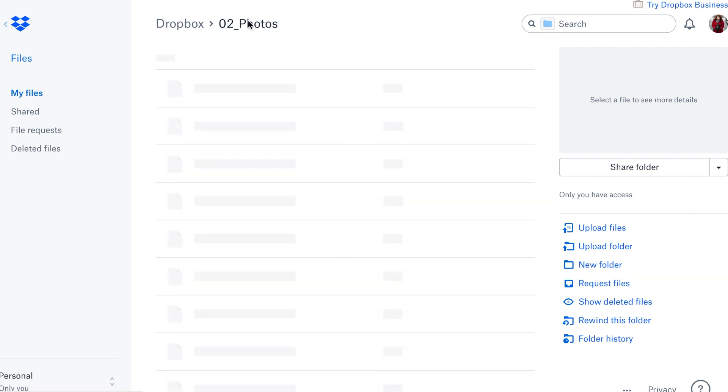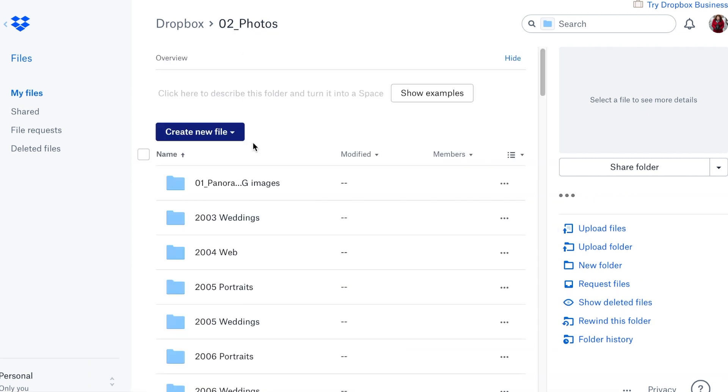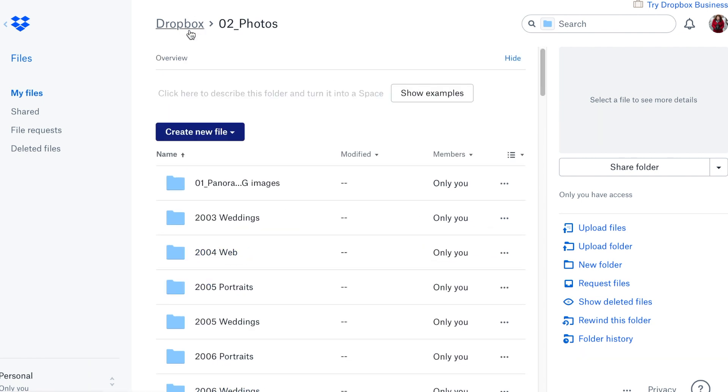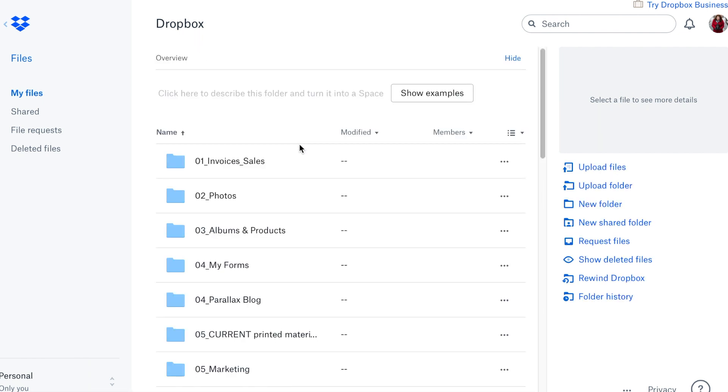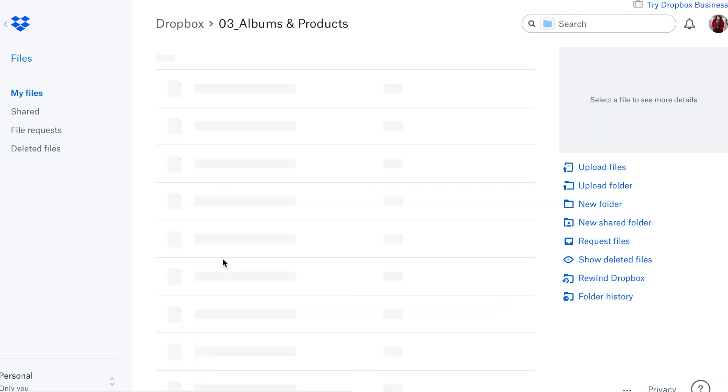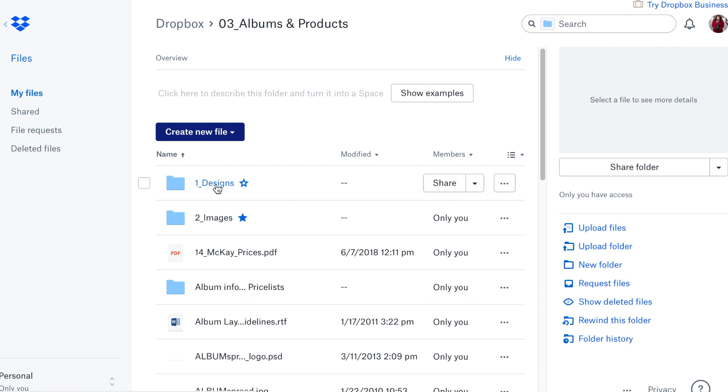These are all web-ready with my logo, so they're very quick to find when I need something. And then here's albums. I have all of my album designs that I've ever done in this folder. It's amazing and they're ready to go, ready for the web. I have a web folder for all of them and a full-size version too, so they're all backed up.